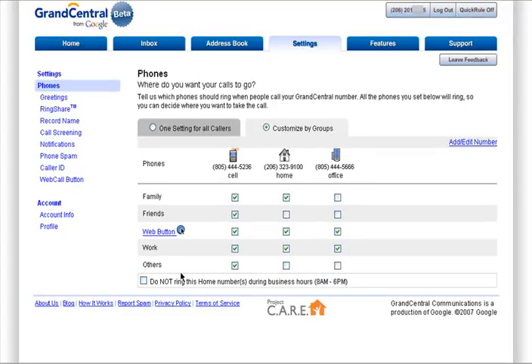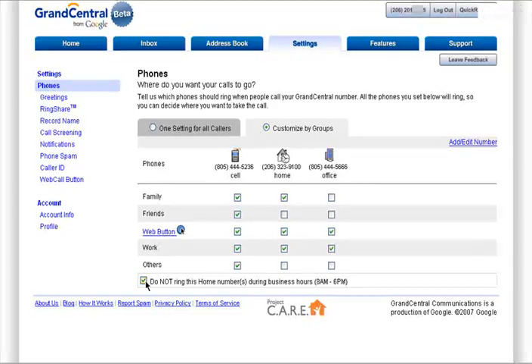You can also choose to have your home number unavailable during business hours from 8 a.m. to 6 p.m. If you don't mind what phones ring when anyone calls you, you can opt to have one setting for all callers.